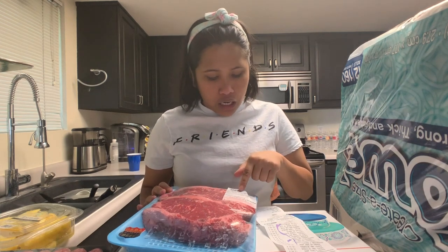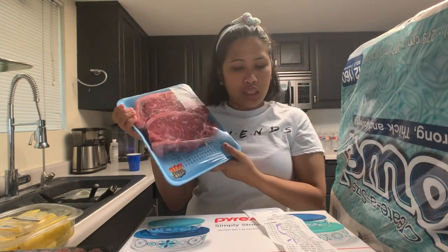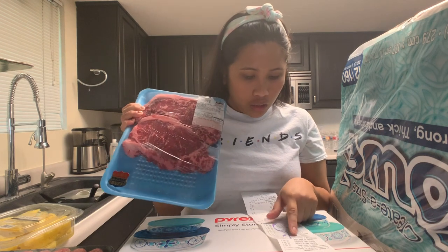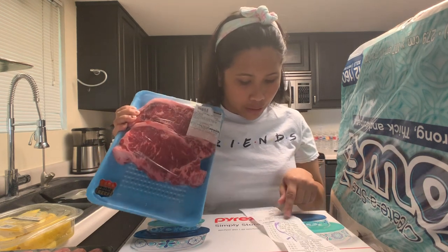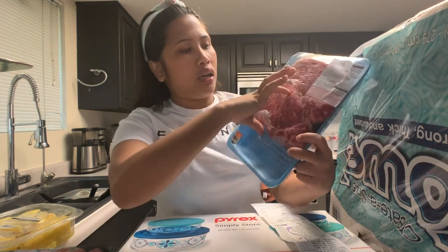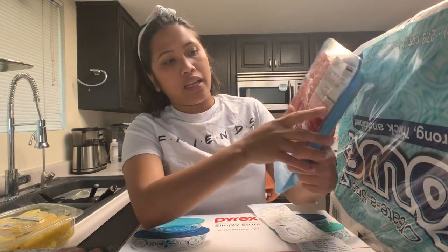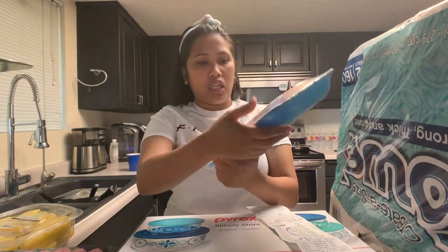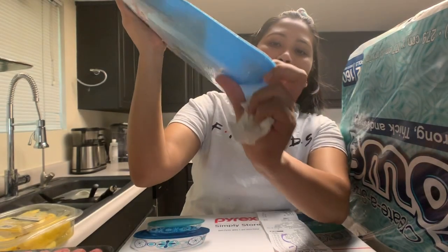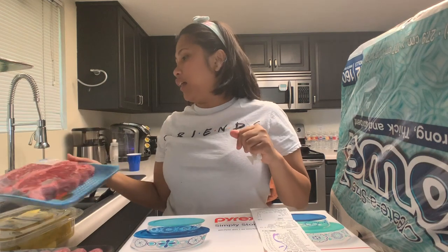Next is beef loin New York steak. Lulutuin namin to ngayon tonight ni Chad. This steak cost — Prime New York steak — $33. So dalawa, malaki na siya, $32.68, round off ko na siya, nag-come up ng $33. USDA Prime Beef.